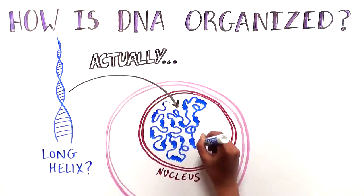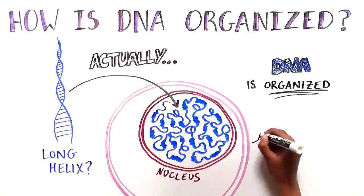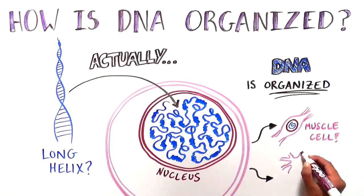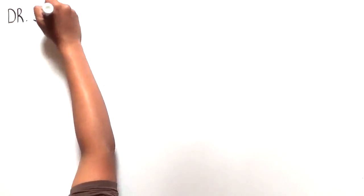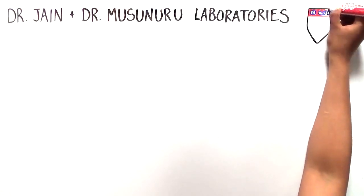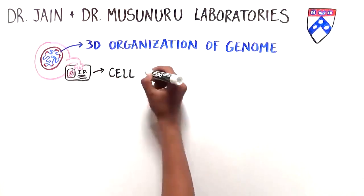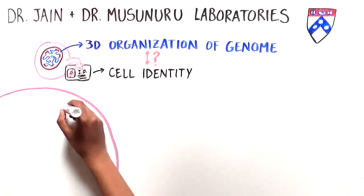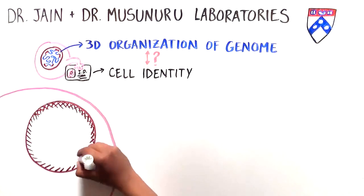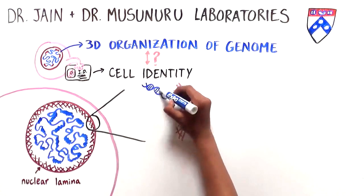Scientists are coming to realize that the strands are not arranged randomly, but instead are actually organized in important ways, and can even help determine if a cell becomes a muscle or a brain cell. Researchers in the laboratory of Rajan Jain and Kiran Musanuro at the University of Pennsylvania have been exploring this intriguing connection between the 3D organization of the genome and the identity of a cell. They and other groups have seen that certain areas of the genome form contacts with the nuclear lamina, a structure at the outer edge of the nucleus.